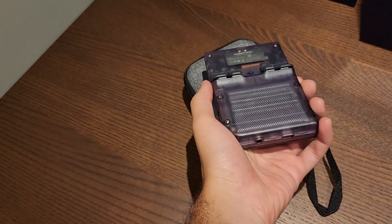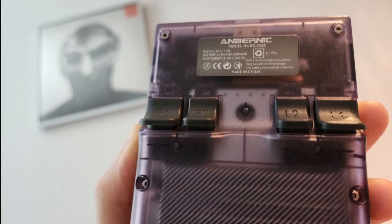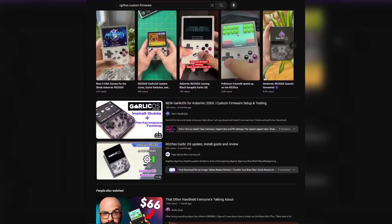For the thermals, you're gonna notice that this device doesn't get nearly as hot as the Miyu Mini Plus. The Anbernic gets warm at most, even when playing PS1 games. If you're planning on getting a transparent RG35XX, you might have noticed the large metal plate in the middle of the device. My theory here is that this really helps with the thermals and disperses the heat from the CPU and GPU. On the Miyu, you're not gonna find any of that.